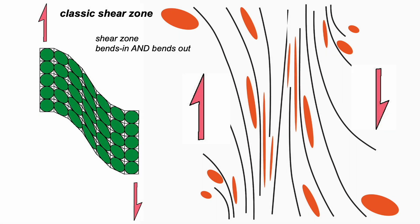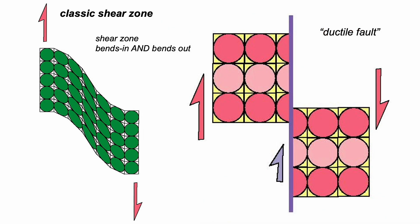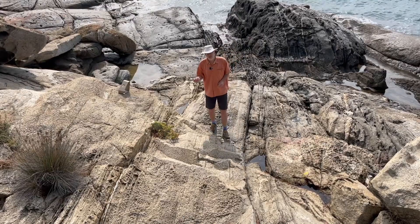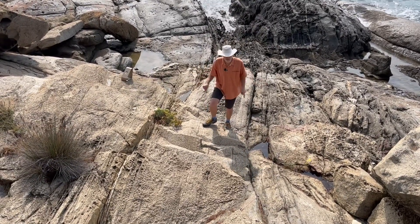Shear zones are in essence ductile faults — all rocks have moved past relative to each other. It's this pattern that's diagnostic. So, is this how our example on the Costa Brava works? Let's first of all see if we can find a stretchy lineation in this, and then we'll look at the deflection on the margins.